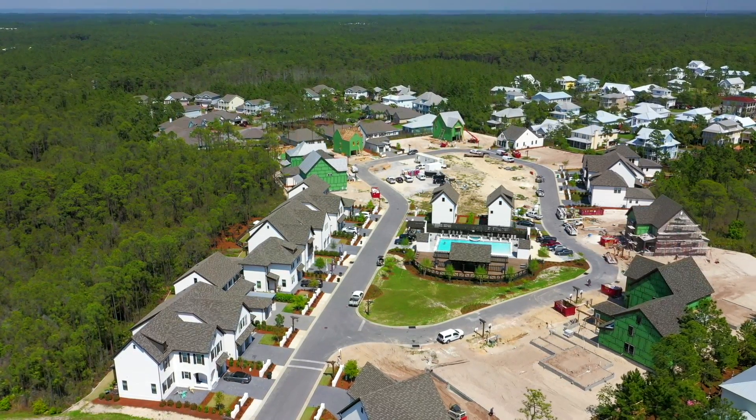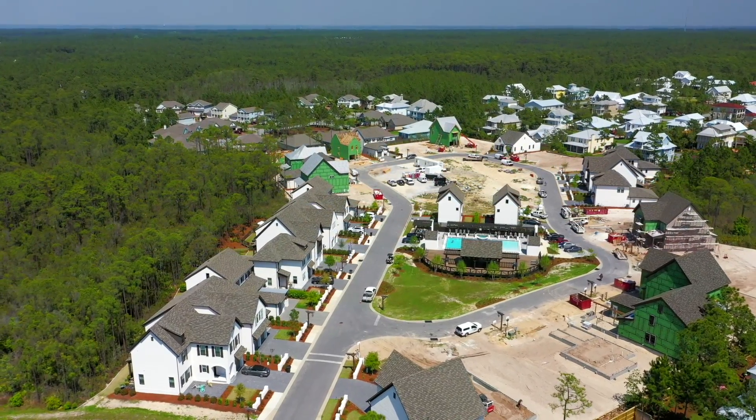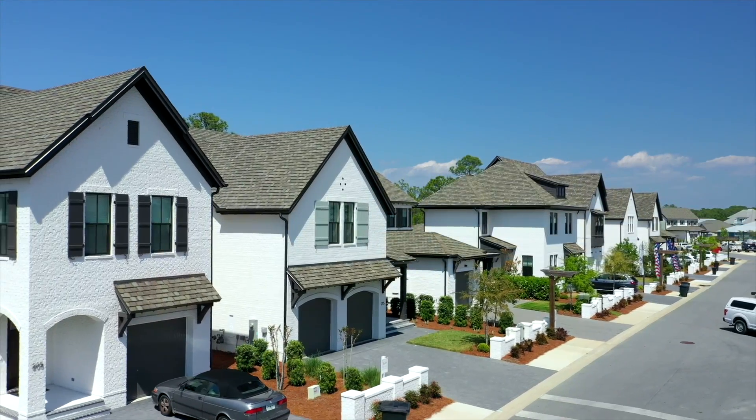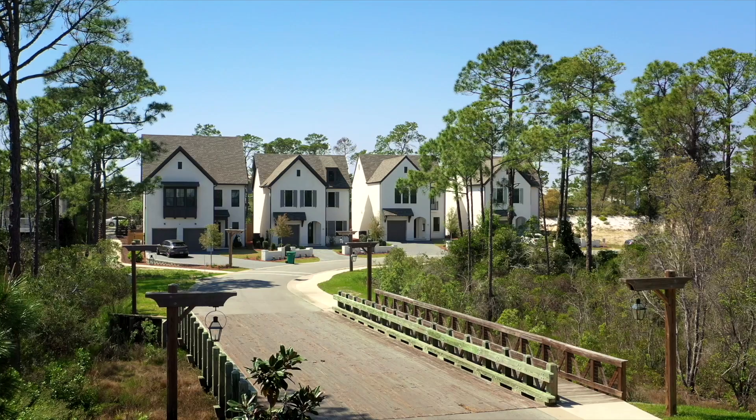This is the laundry closet, which is in the hallway outside the bedrooms upstairs. If you would like to preview our beautiful neighborhood, please email me at kellywebb@randyweishomes.com and I look forward to hearing from you.